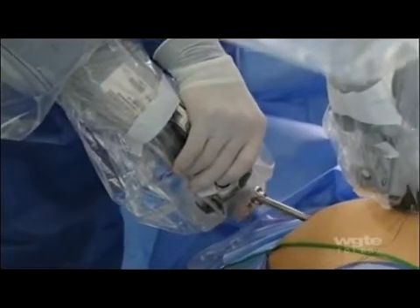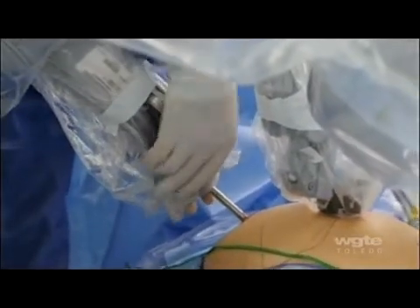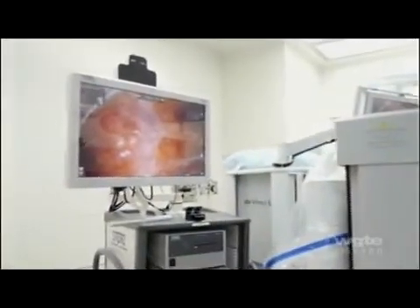I do operations such as inguinal hernias, ventral hernias. We also do gallbladders. There will be hysterectomies being performed by our gynecology surgeons, and then there's also urology who uses the da Vinci in the main hospital. They may start bringing some of their outpatient surgery here too.